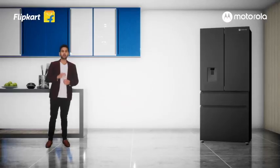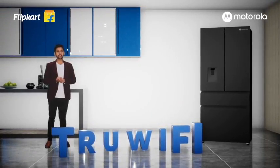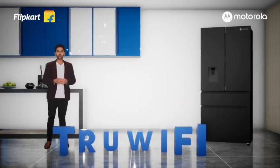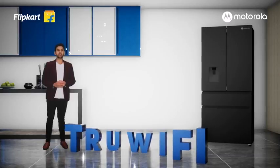Let's see what's inside. The smart Wi-Fi helps you remotely control your refrigerator using your phone anywhere, anytime. Change temperature, convert zones, change modes — all at the touch of a button. Get notified in case of any refrigerator malfunction.